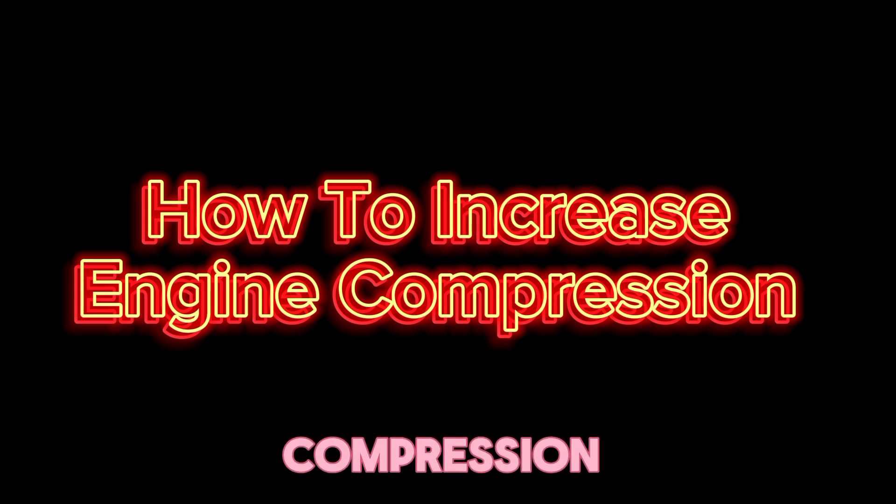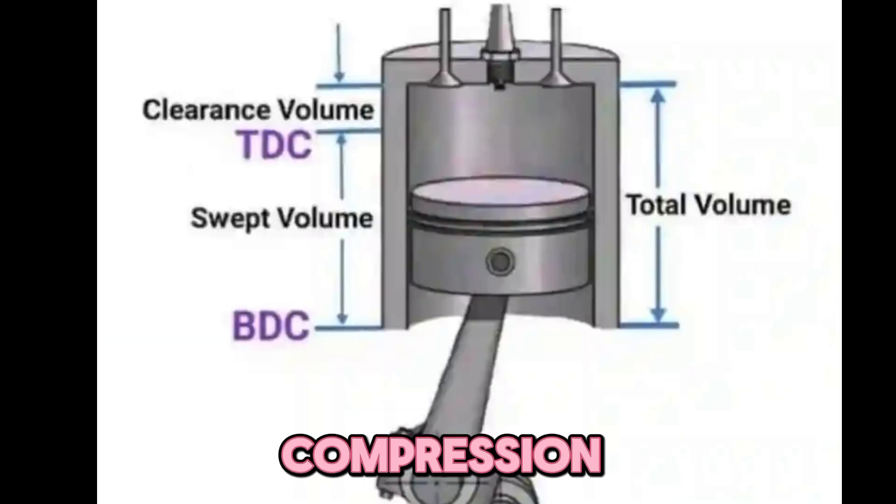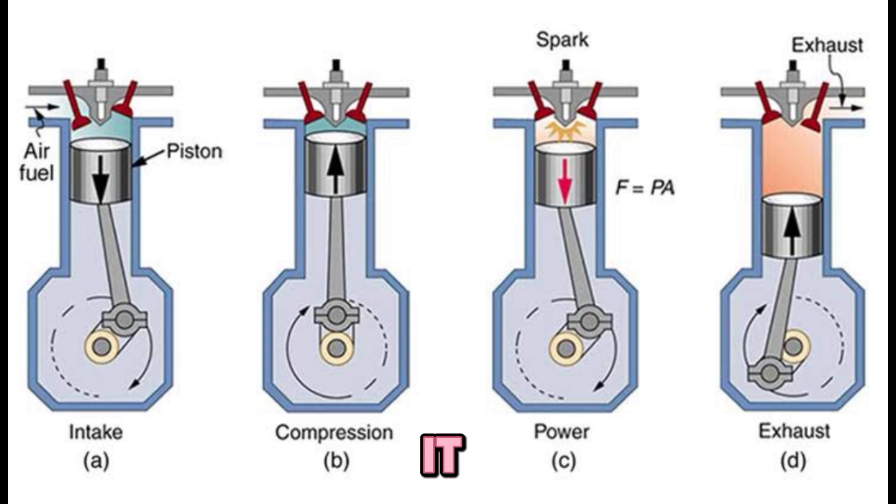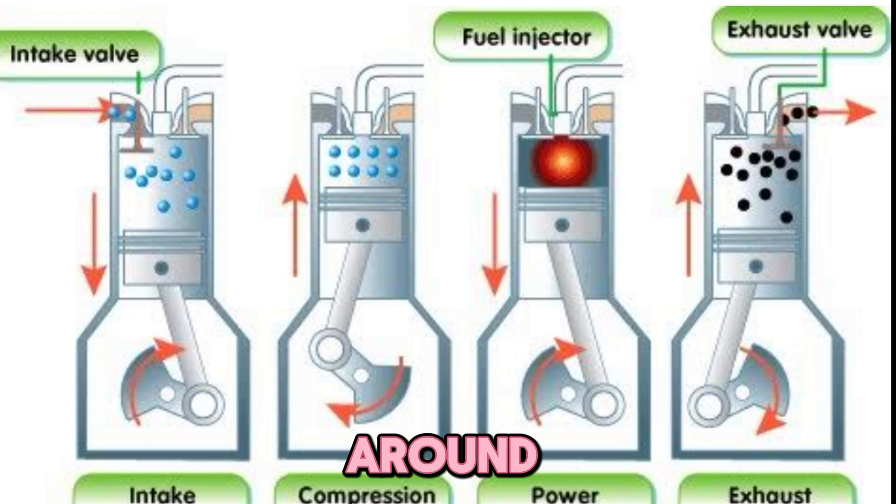Why is compression important? Well, a higher compression ratio means more power, better efficiency, and a snappier throttle response. But push it too far and you risk detonation or engine damage. So, how do you strike the perfect balance? Stick around — we'll cover everything step by step.